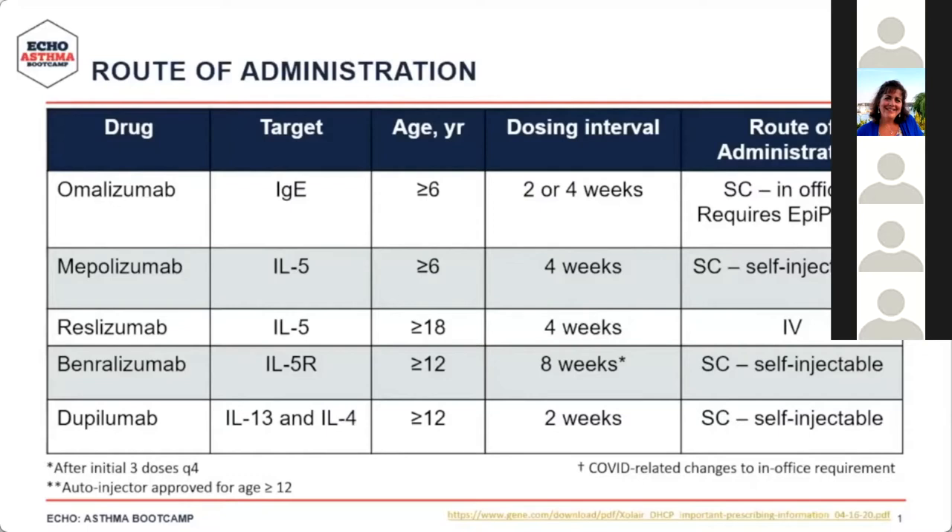Omalizumab is typically administered every two to four weeks and often requires in-office administration. Because of the small but real risk of anaphylaxis, it requires an EpiPen for administration. It's important to note that during the COVID-19 pandemic, exceptions have been made allowing patients to administer omalizumab at home if certain specific criteria are met.